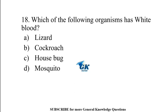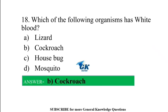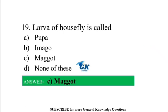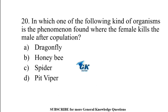Which of the following organisms has white blood? Cockroach. The larva of a housefly is called maggot.